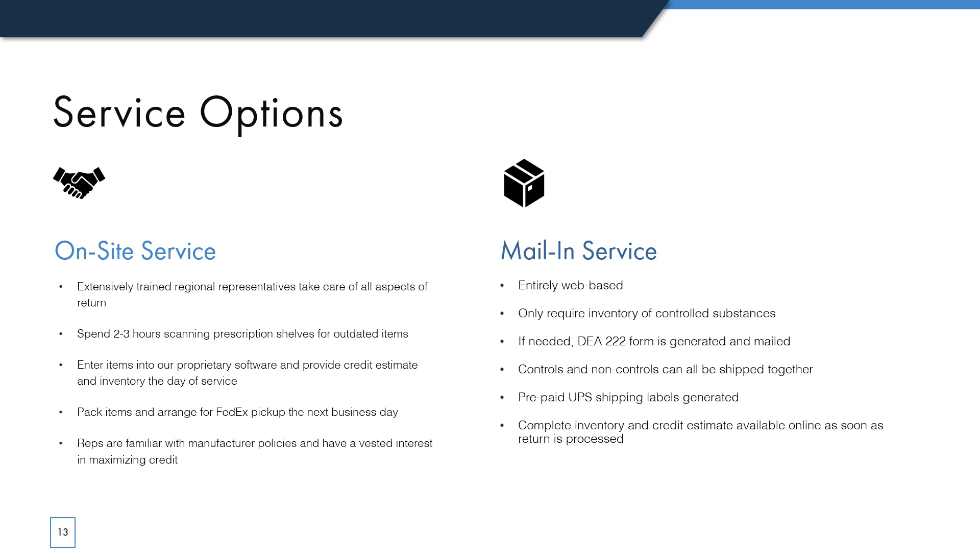Our reps are taking every precaution during this time, wearing masks and gloves, frequently washing their hands, and maintaining a safe distance from your staff, so you can be confident they are not putting your staff or customers at risk. Although our customers who use our onsite service love it, we know that mail-in service may be more appropriate for some stores. We have tried to make our mail-in process as intuitive and simple as we possibly can. If you have scheduled two items, you can inventory them with your other controls, and when your return is submitted to us, we generate and mail a DEA 222 form to you the same day. You can package controls and non-controls together and give your packages to any UPS driver. As soon as your return is processed at our warehouse, your inventory and credit estimate is available online.